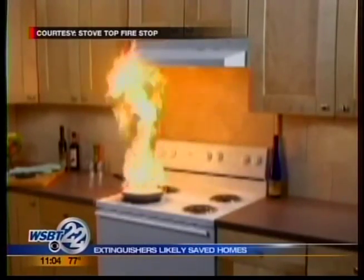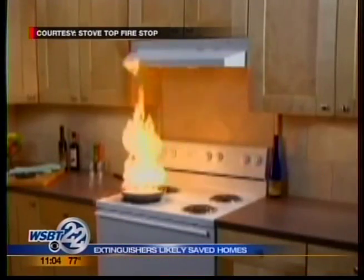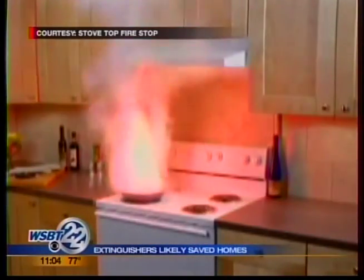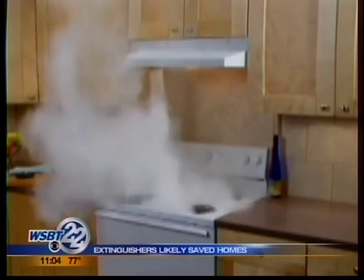This video from the manufacturer shows how they work. You hang the fire stops above the burners. If, for some reason, a pan ignites, the flames will trigger a fuse, and the canisters release fire suppressant. They say the system can extinguish a stovetop blaze in seconds.